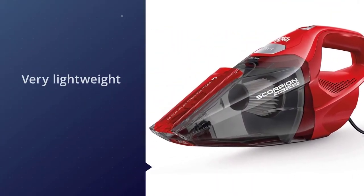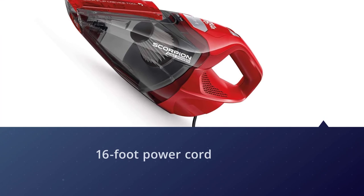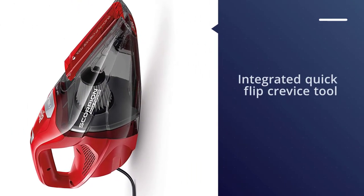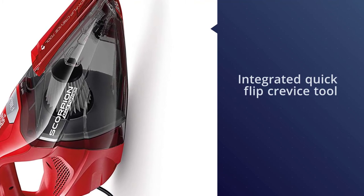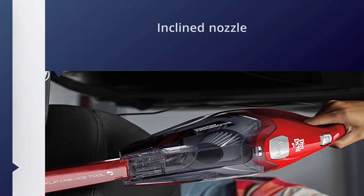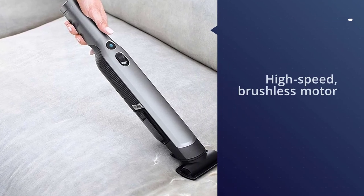The 7-amp motor ensures that not a single dust particle is left behind. Along with being easy to use, this handheld vacuum is very lightweight. The 16-foot power cord allows you to reach every part of the room quickly, and this product includes an integrated quick-flip crevice tool for detail cleaning.